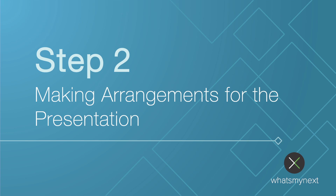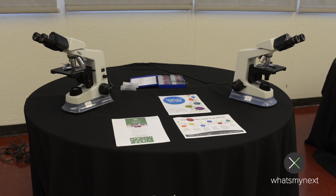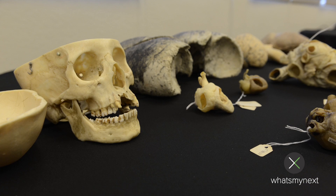Step two: making arrangements for the presentation. After we've agreed upon a date, the next step is to evaluate what things I need to give the presentation. This could be technology, it could be how much time you have allotted, and then I also look at what the school can provide. By reconciling what the school can provide and what I need, I can tailor the presentation to meet the needs of the students in that situation.